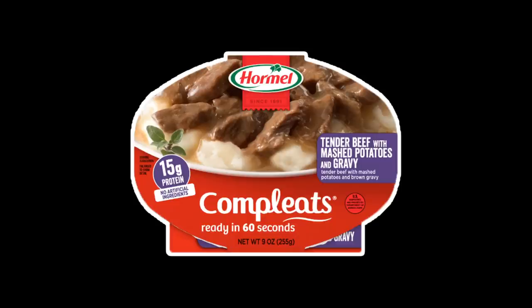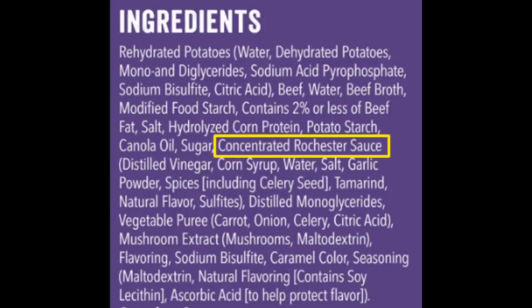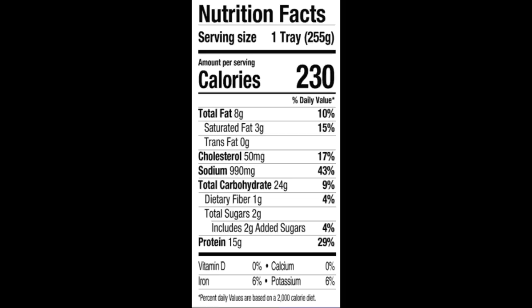Now let's try the nine ounce Tender Beef with Mashed Potatoes and Brown Gravy. The ingredient list looks long but those are actually sub-ingredients within the main ingredients — for instance, there's Worcestershire sauce in this, and all the ingredients in parentheses make up that sauce, so there aren't as many ingredients as I originally thought. The whole meal has 230 calories, 8 grams of total fat, 3 grams of saturated fat, no trans fat, 50 milligrams of cholesterol, 990 milligrams of sodium, 24 grams of carbohydrates, 1 gram of fiber, 2 grams of sugars, and 15 grams of protein — a little more sodium than I'd like, but not that bad.